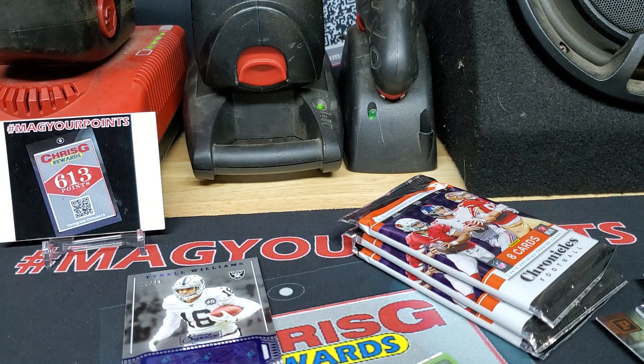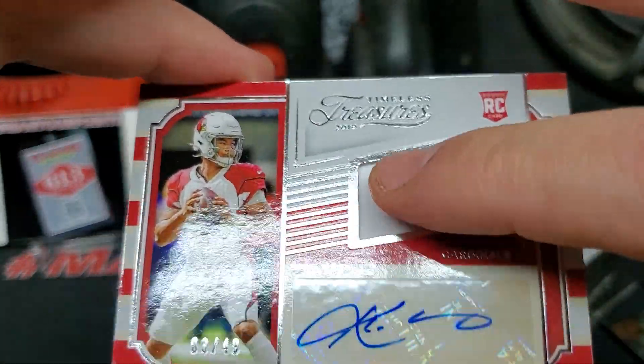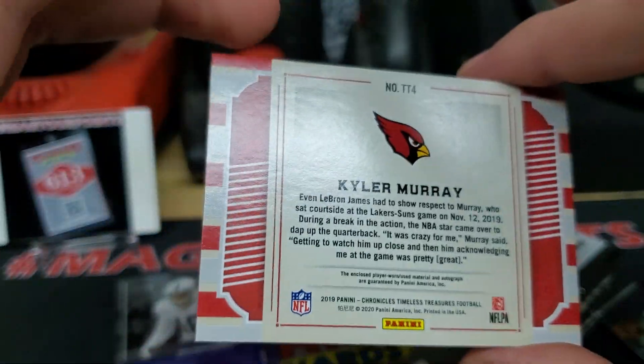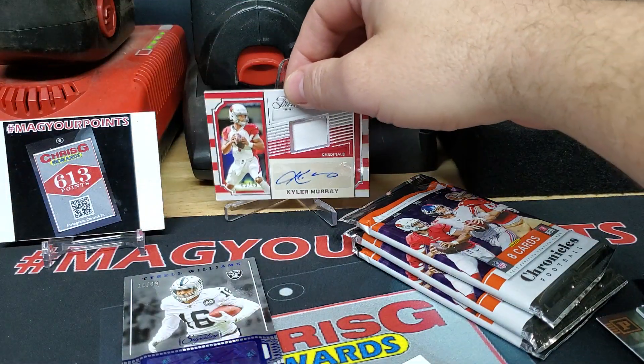Grab a thicker sleeve for that bad boy. What a hit, what a hit. What a crazy hit. Kyler Murray, 3 out of 49. Of course, that's a jersey there — or it might be a piece of the patch. All on sticker. That's pretty sick. So two hits down, of course we get the Kyler. That should be showing off here in the back. Pretty sick card.